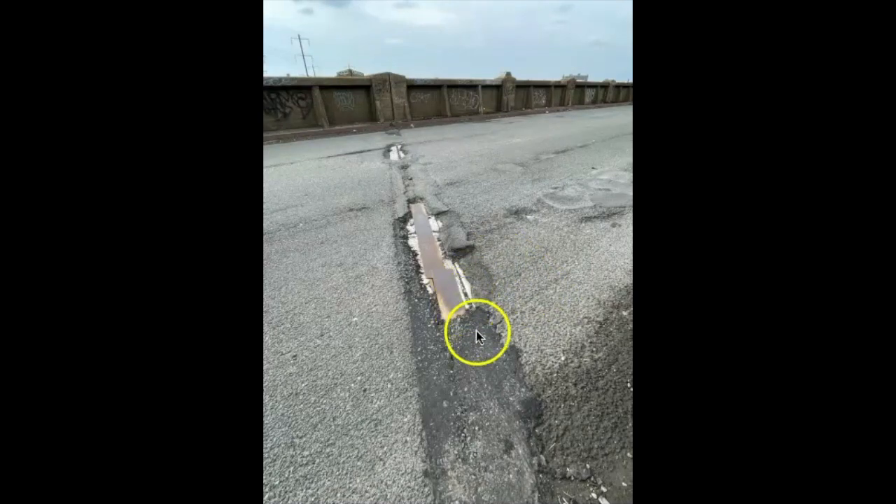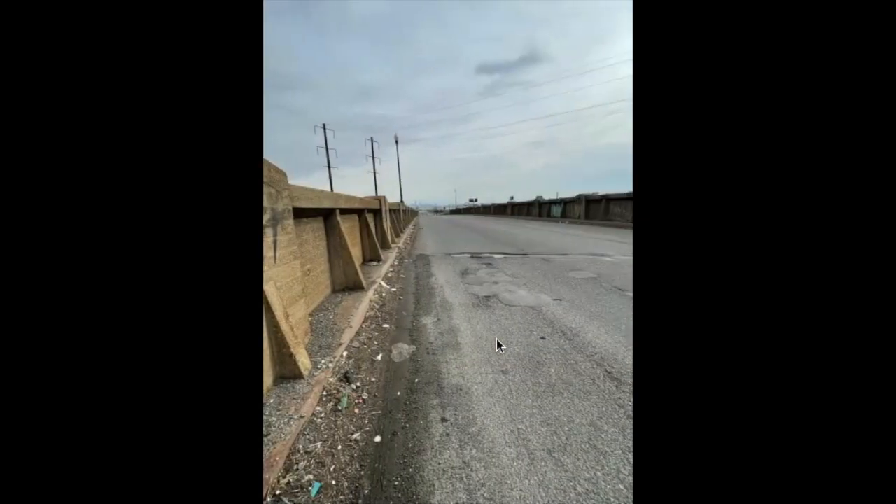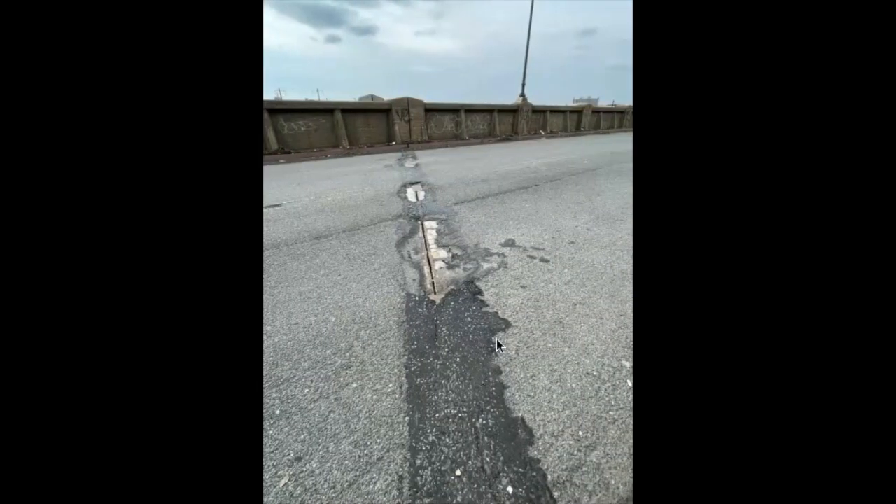These plates on the expansion joints are actually loose, and I will show you in a future frame where one has actually come out. Looking back the way we just came — there's another expansion joint; notice it doesn't have the rusty metal plate.